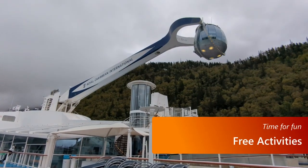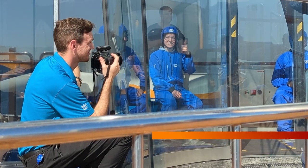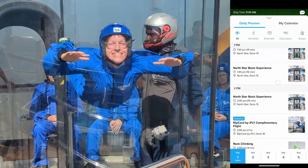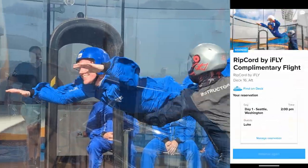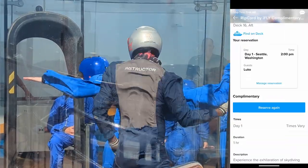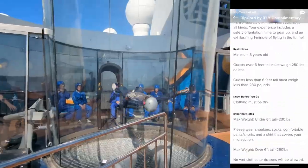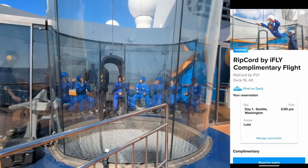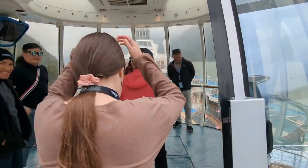Next up, start looking for the free activities on board. A lot of them don't open up until the day they're available and you're on the ship Wi-Fi, so check the app as soon as you get on board to see if there are options for things like the North Star or iFly. I signed up and did iFly just a few hours after getting on board and it was a lot of fun and completely free. I have a video on how to ride the North Star for free that I'll link to in the description or at the end of this video.